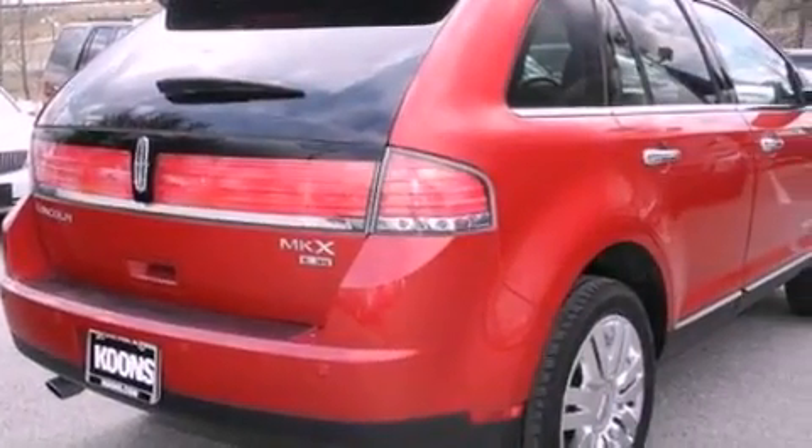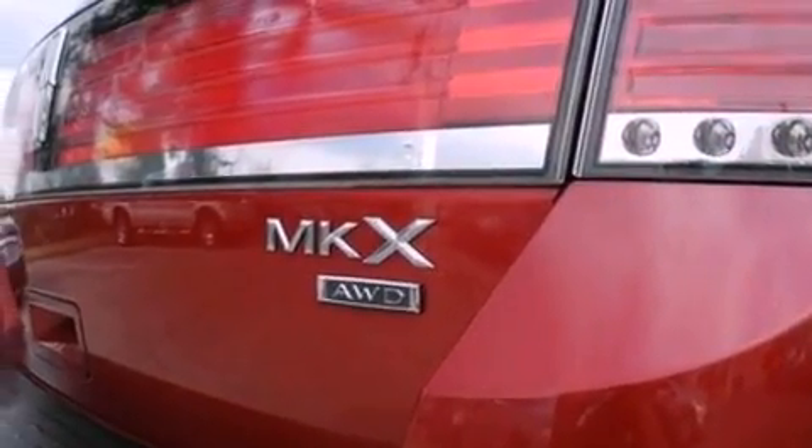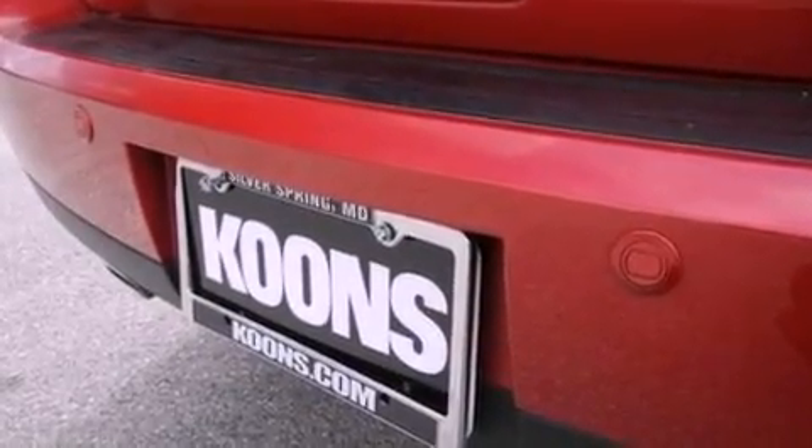The following features are also included: memory settings for the driver's seat positions so you can recall your favorite position with the push of one button, air conditioning with automatic climate control, a power rear liftgate, a six-speaker audio system, and leather seats.